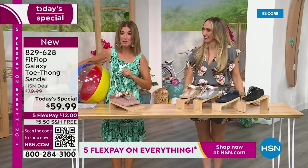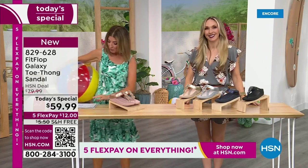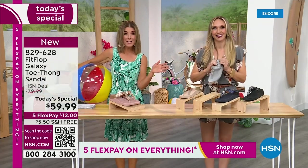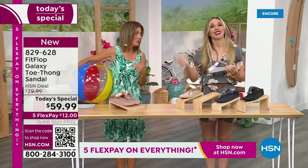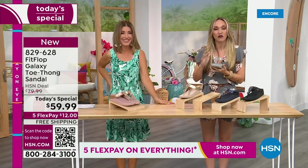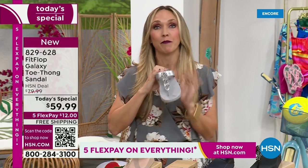This is our final Fit Flop Today Special of the entire year. We have whole sizes 5 through 11. You always shop whole sizes with Fit Flop — if you're in between sizes, size down. We have a wider-than-average toe box, so you're going to have plenty of room.